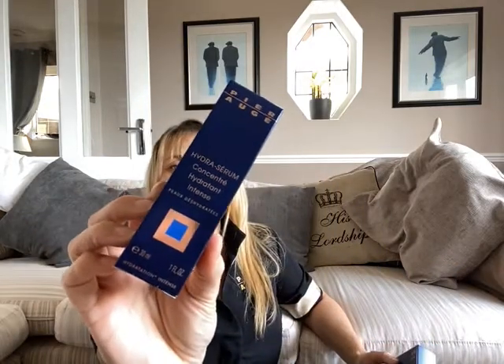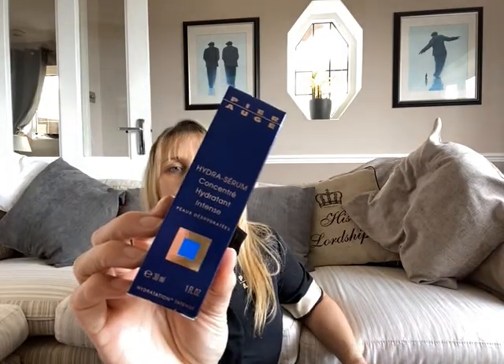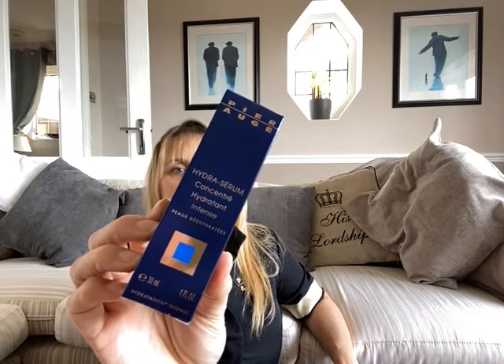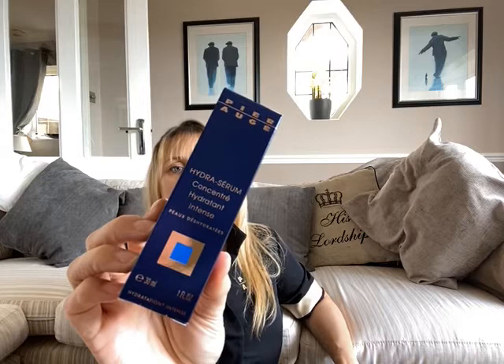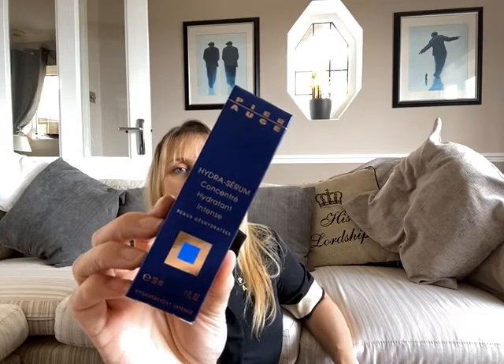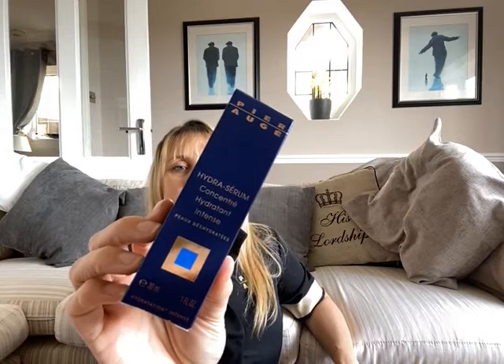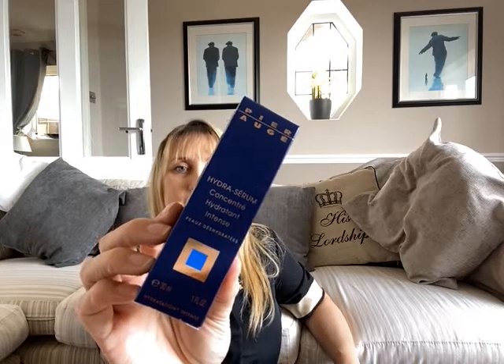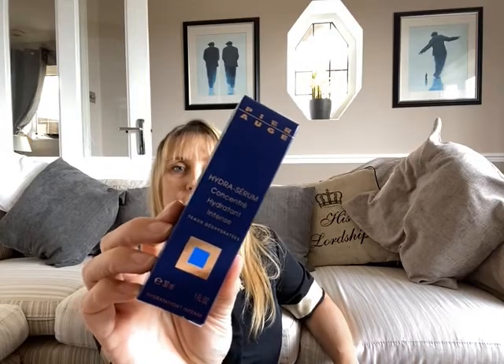The Intense Hydrating Serum gives you a powerful shot of water. It's got watercress extract to strengthen the ability of cells to keep water into the tissues as storage. Hyaluronic acid stocks water into the cells and holds up to 500 times its own weight in water. Serums can be used twice daily underneath your moisturiser — they sink in and work at a much deeper level than your moisturiser.